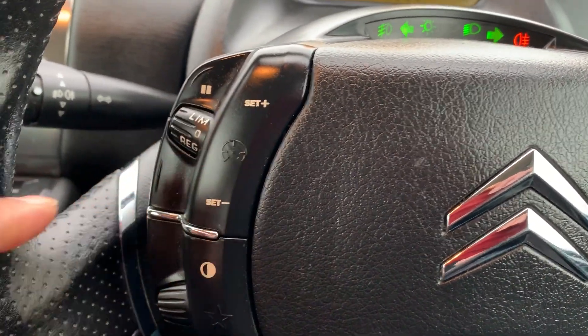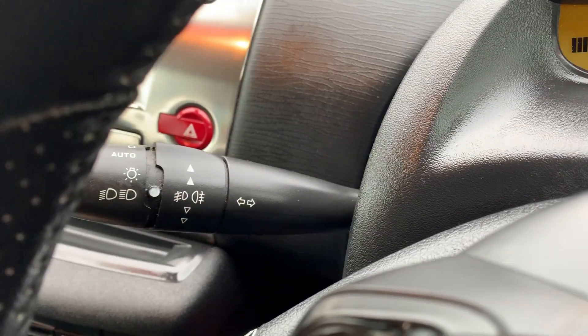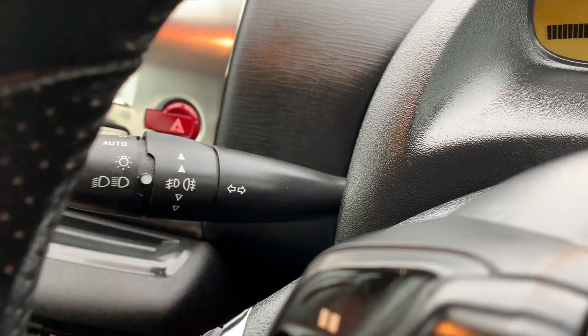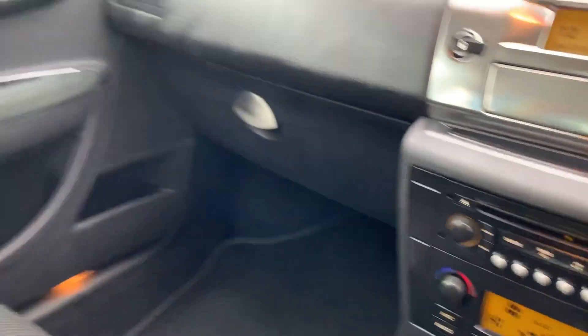It has cruise control and automatic headlamps, as you can see there. Air conditioning and all those things are here as well — absolutely beautiful metal pack right here.